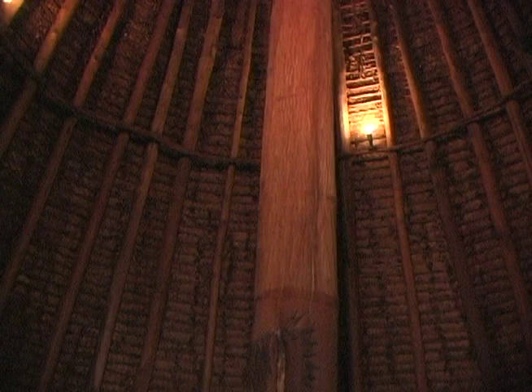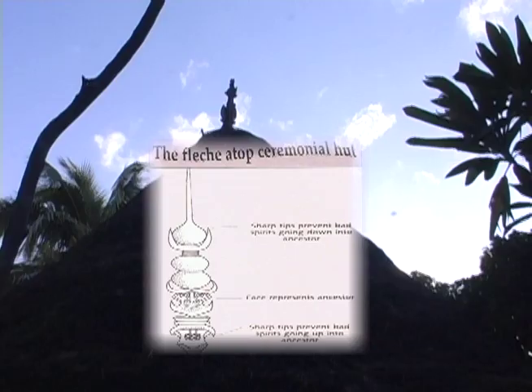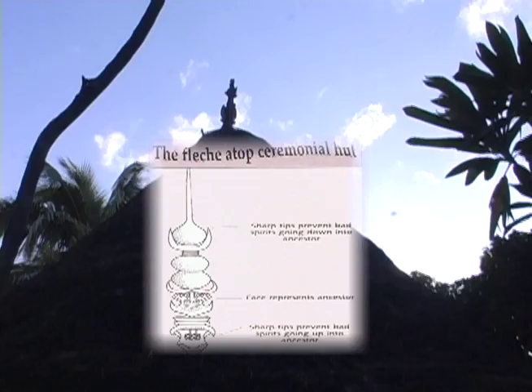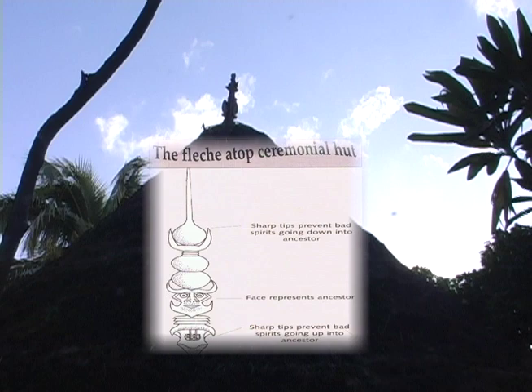Inside and along the walls are various posts carved to represent ancestors. The door is flanked by two carved doorposts called katana — the sentinels who reported the arrival of strangers. There is also a carved doorstep. The rooftop spire, or spear, has three main parts: the spear facing up, which prevents bad spirits from coming down onto the ancestor; the face, which represents the ancestor; and the spear on the bottom, which keeps bad spirits from coming up to the ancestor.